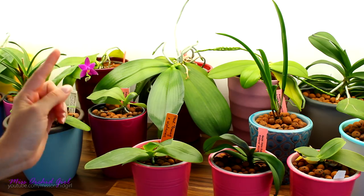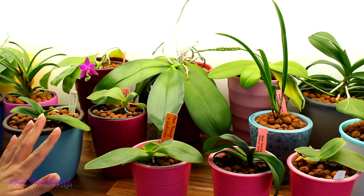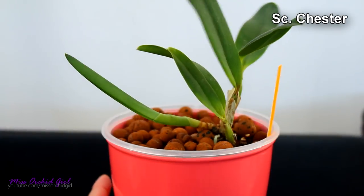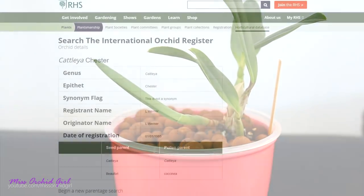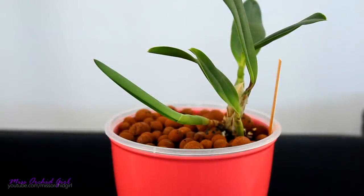Let's start with the one that I'm the most excited for, and this has to be the Sophro-Cattleya Chester. Now there is a high chance this orchid is now called Cattleya Chester, because Sophronitis — some of them at least — have been reclassified to Cattleya. I prefer to call it a Sophro-Cattleya because Sophronitis are pretty special orchids in my opinion.